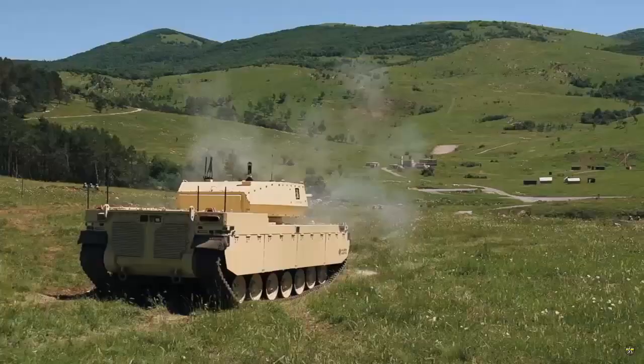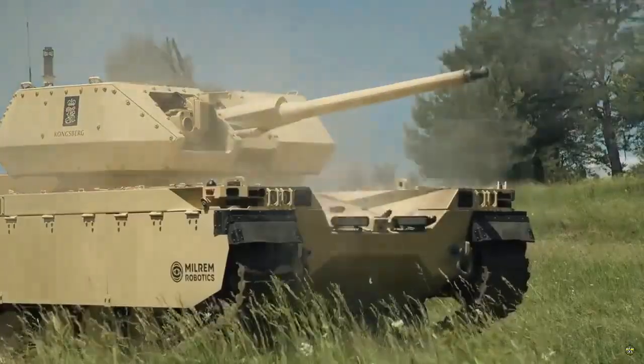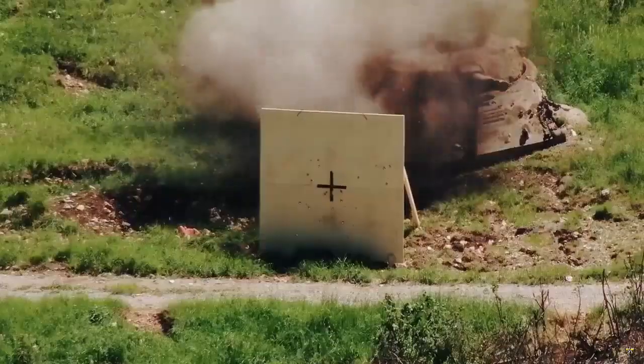The Type X combat variant, a Combat UGV, is armed with a 30mm automatic cannon and carries a Hunter 2S Halkin ammunition launcher.